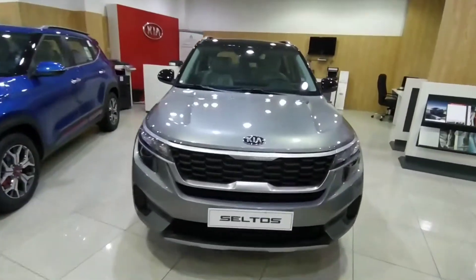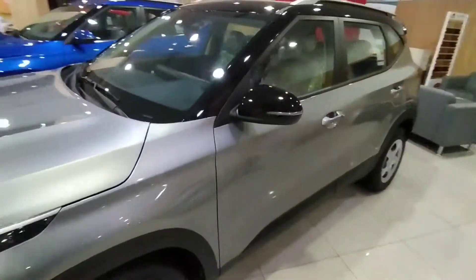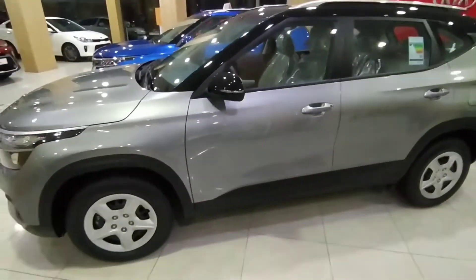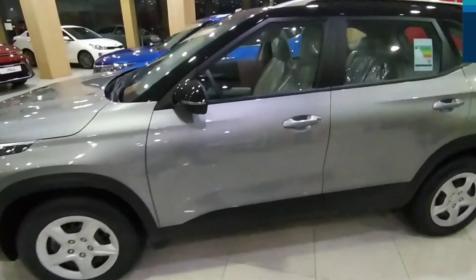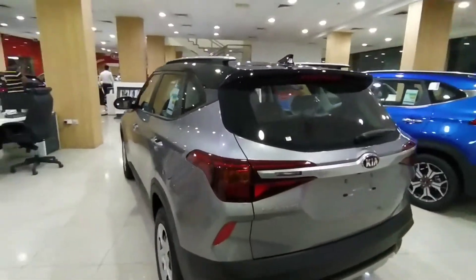Assalamu alaikum, welcome back to MHB Autoblogs. This is a quick walk-around video of the Kia Seltos with Onondi. It has a 1.4 and 1.6 litre engine option. It has a length of 4,315mm and a lot better layout.